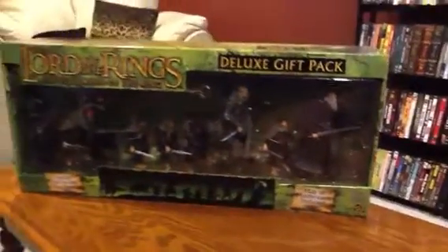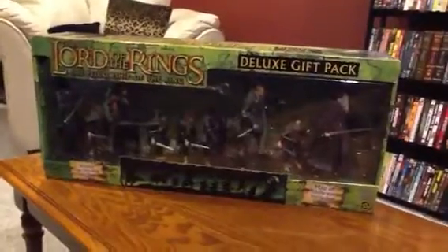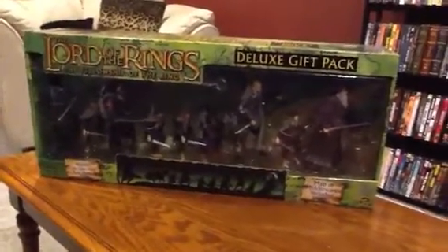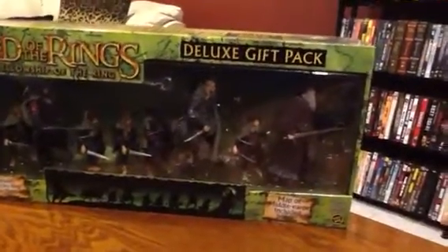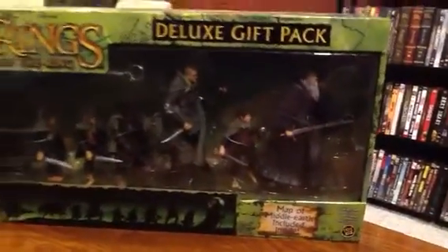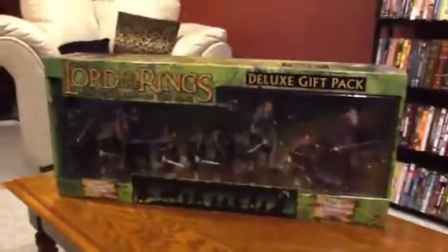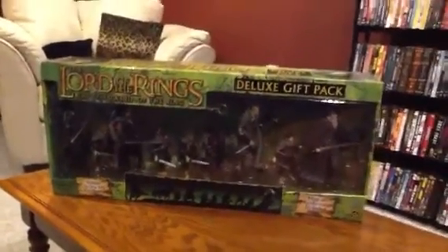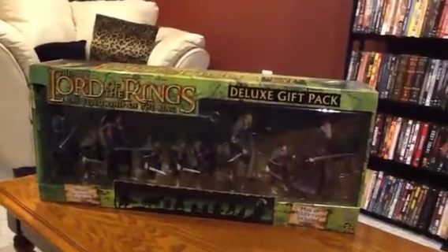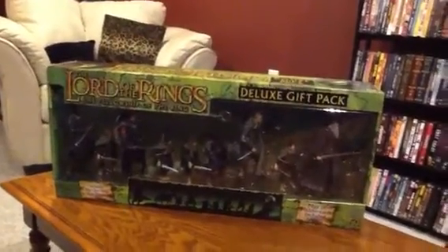This is definitely the rarest out of all the deluxe gift packs released. I have seen another one out there where Gandalf also has one of the Lorien cloaks, but on this one he just has the normal black. Both of them are just as rare, but if you have the Gandalf green cloak version out there, you're definitely lucky.